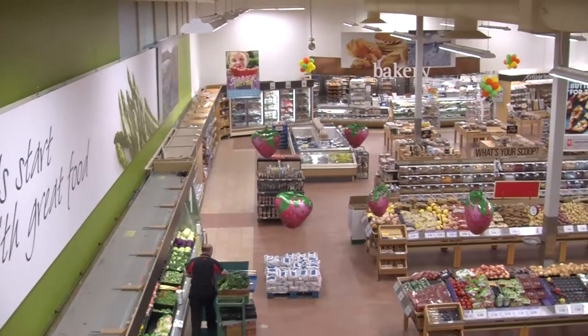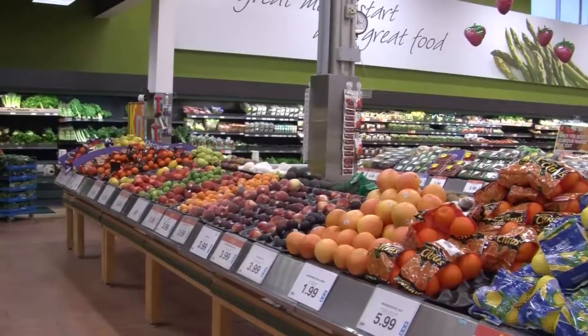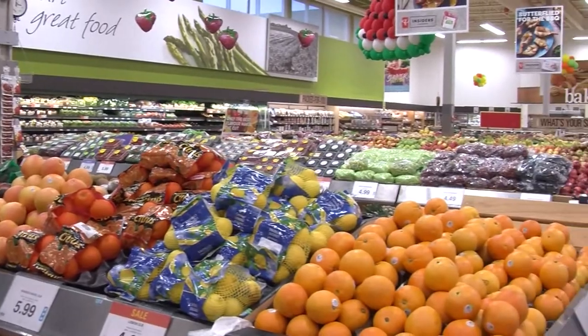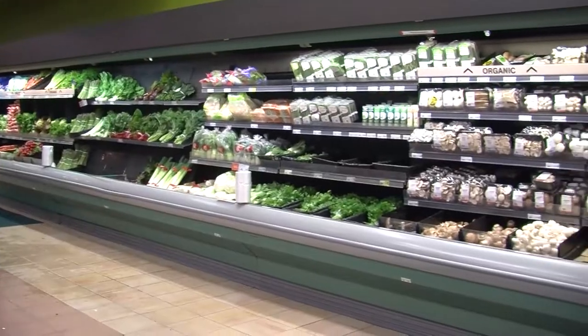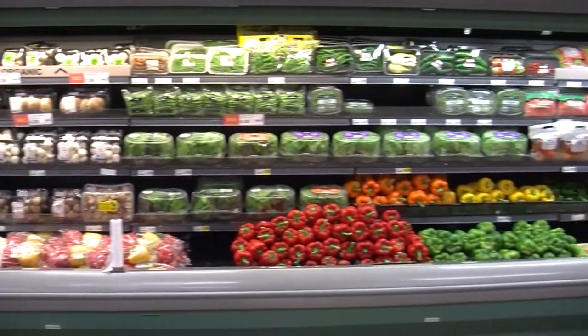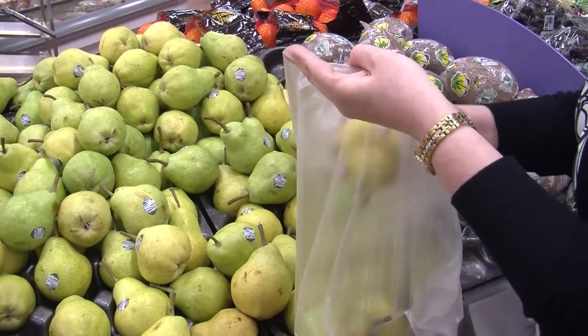The produce section of the grocery store is where you will find all of your fresh vegetables and fruit. These foods are all excellent sources of vitamins and minerals, as well as fiber and antioxidants that can decrease your risk of some chronic diseases and cancers. Fill your cart with a variety of richly colored vegetables and fruit, as these are highly packed with nutrients.